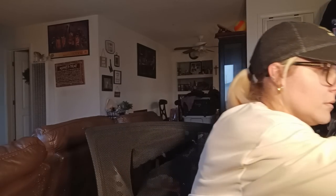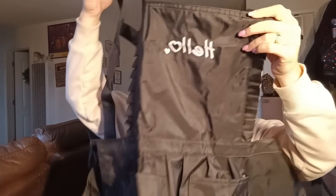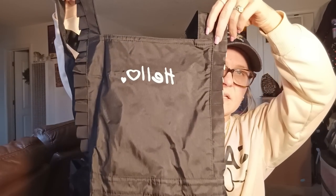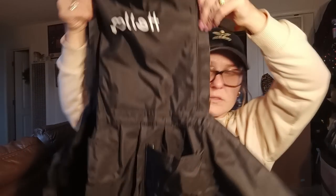Next, I got an apron that I thought was really cute. It's black, kind of like a windbreaker material, and it says 'hello' on the front. It has a pocket, crisscrosses in the back, and you can tie it however much you need. I grabbed an apron since I do a lot of cooking.